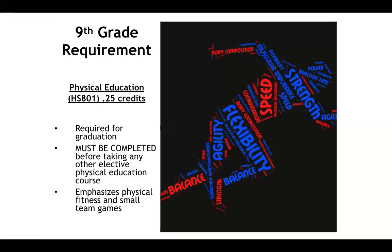A lot of the topics we will cover deal with fitness, team sports, and racket games.